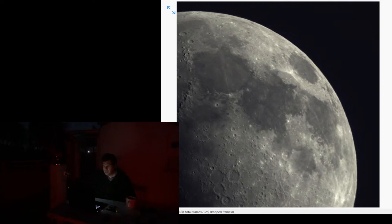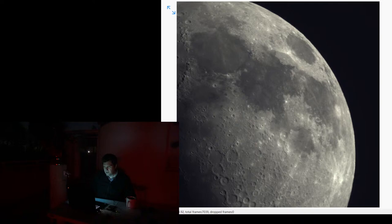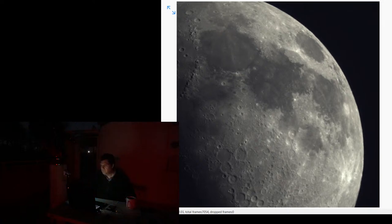Let me actually center it just a little bit better for you. We'll move down and a little bit left here. How does that look now? Yeah, looks pretty good. Focus is OK. It's shaking around a little bit, but I think it looks pretty good.